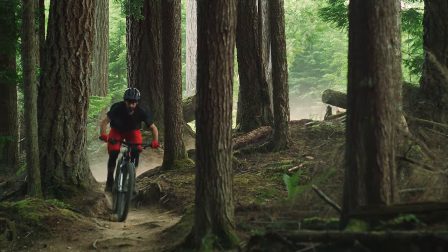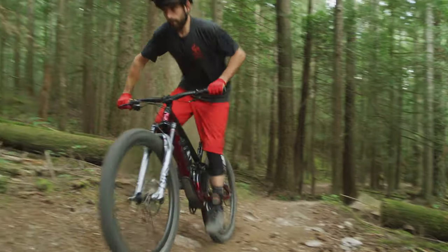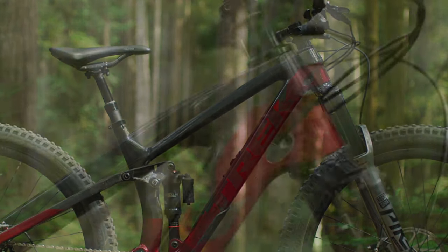You can charge down rough trails with confidence, thanks to the extra stout frame, but it's still light enough to fly up the next climb because the straight down tube adds stiffness without adding weight.